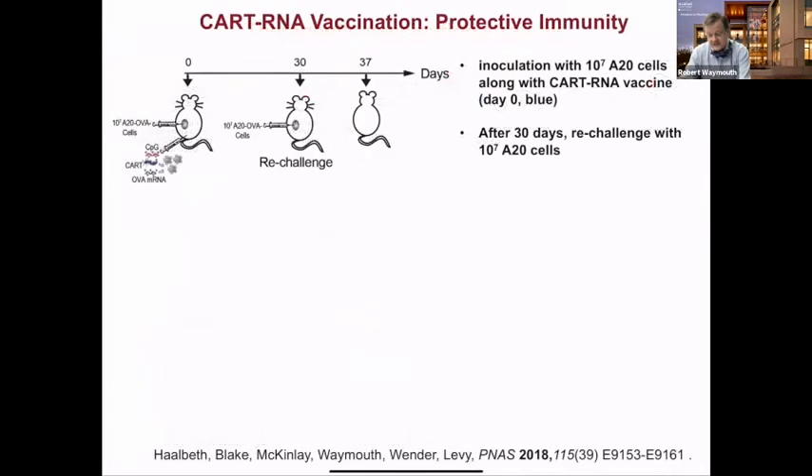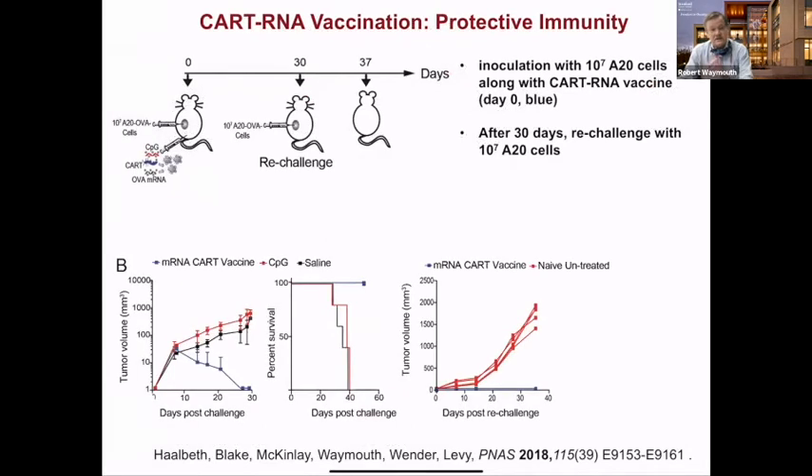Since it's a T-cell response, it should be protective. In a simultaneous vaccination at the same time as tumor implantation, we get 100% survival. Waiting 30 days and re-challenging the mice with tumor without the vaccine, we get 100% survival — the mice pre-treated with the vaccine showed no tumor whatsoever.